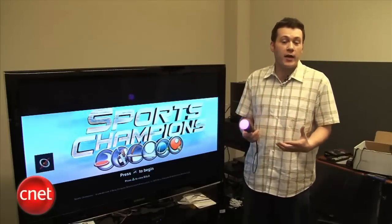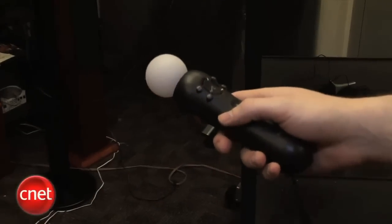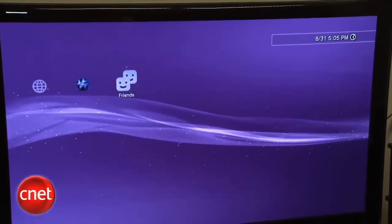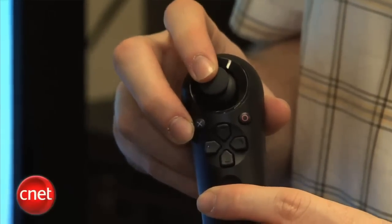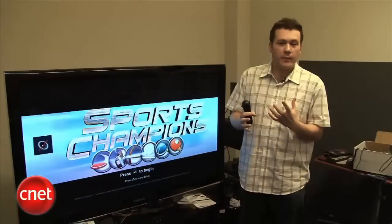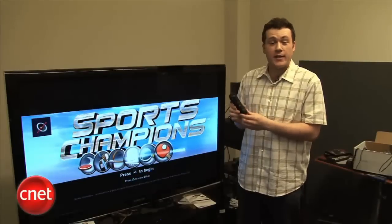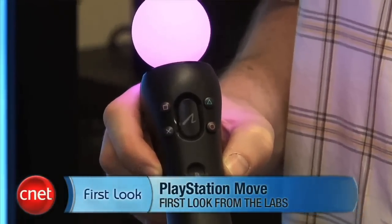We're big fans of motion control in HD gaming — we've never been able to do that before. But we're just not sure this first initial launch of Move games is compelling enough to make that first purchase. As the games come out and are more developed, there will be a better incentive to buy PlayStation Move. We also enjoy the navigation controller — at $30, it adds a D-pad and analog stick plus L1 and L2 buttons, useful for games where you need to move your character and aim simultaneously. PlayStation Move launches September 19th. I'm Jeff Bacalar for CNET.com, thanks for watching.